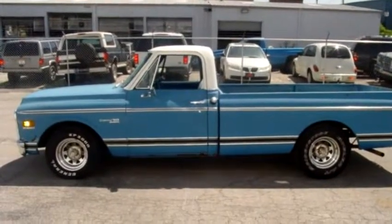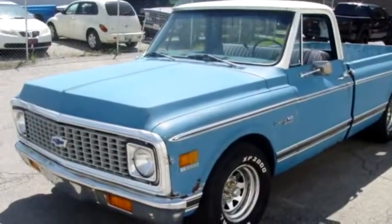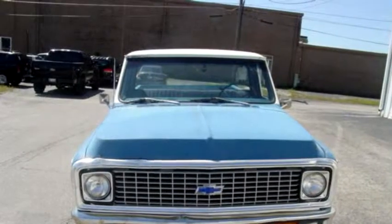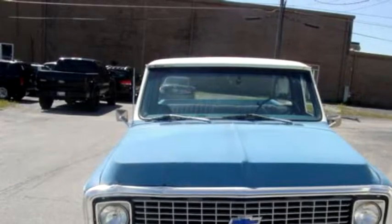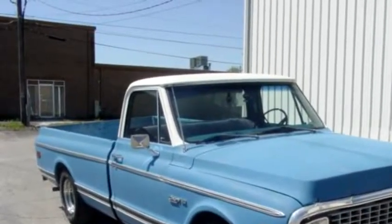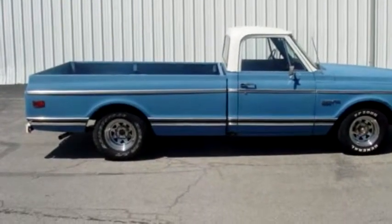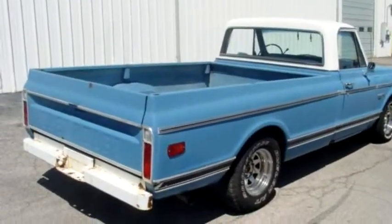Vision Motorsports proudly presents this 1972 Chevrolet C10 long bed. The body style is truck, it has two doors, transmission is automatic, drivetrain is rear wheel drive, exterior color is blue, interior color is blue. It has an eight cylinder engine, the engine size is 350, and it has options like custom wheels and a CD player.